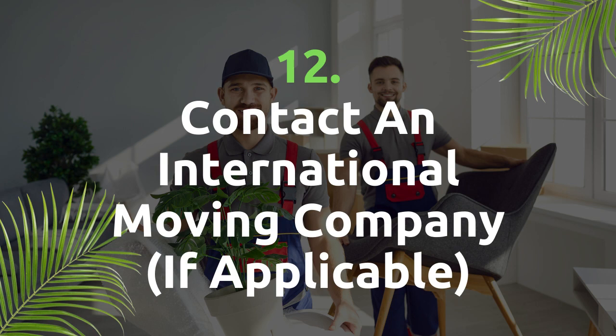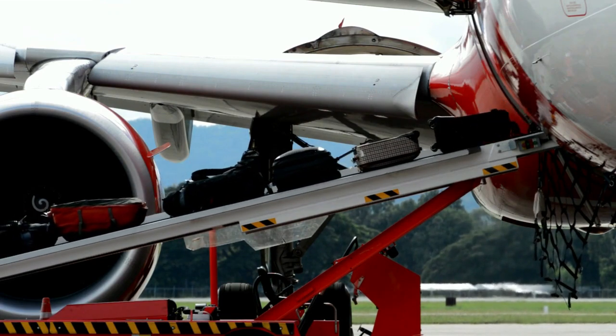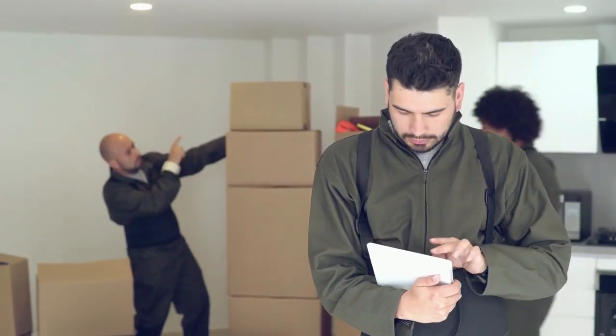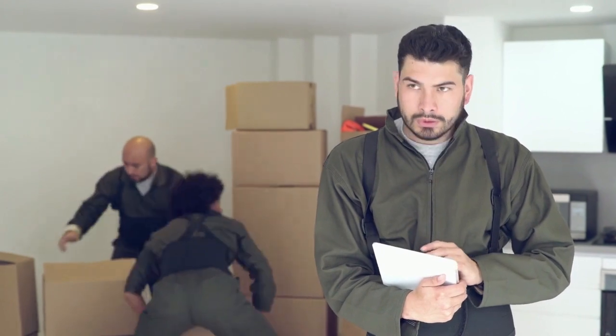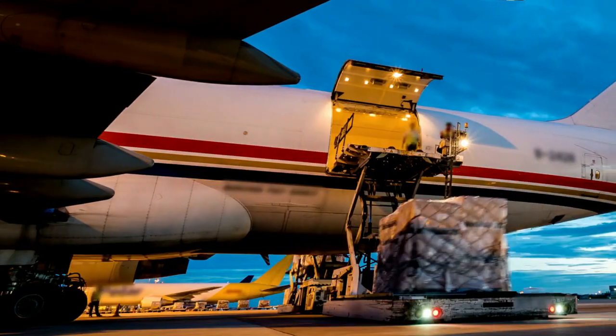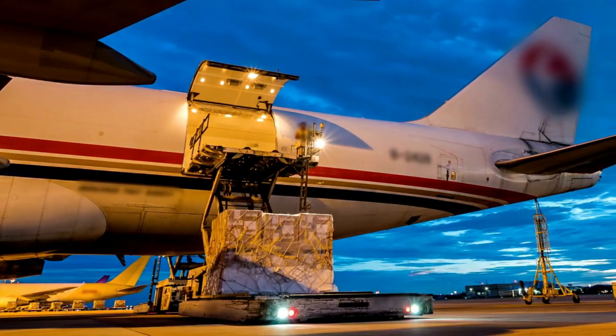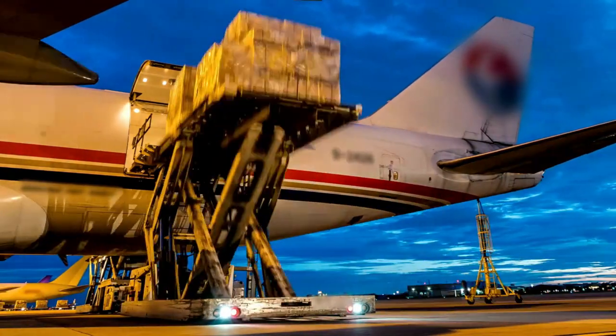Contact an international moving company if applicable. In my experience, most foreigners who move to the Philippines can fit everything they need in a suitcase or purchase the rest locally in the Philippines, which is the most convenient option. But if you want to take your items with you, it's best to contact a moving company at least a few months before you move.